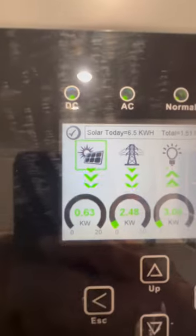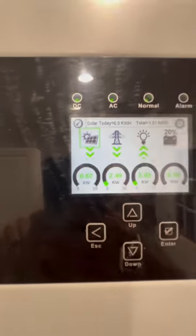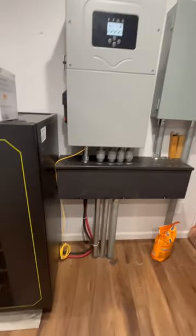There you go, 630 watts. So that's 12,000 watts I have out there — that's only about 5% that it's bringing in. So when it rains, man, you really need these batteries. And I have the EG4 here with the solar converter.